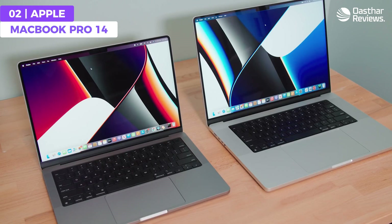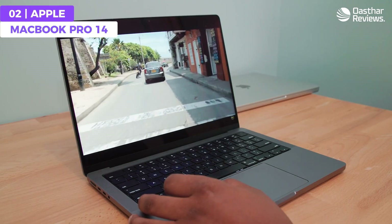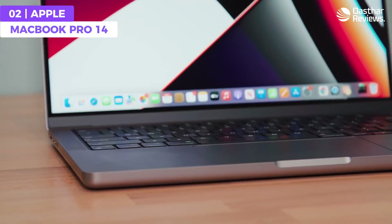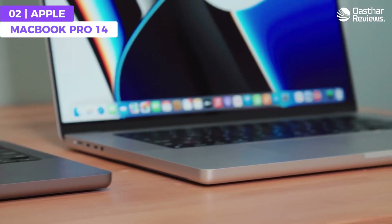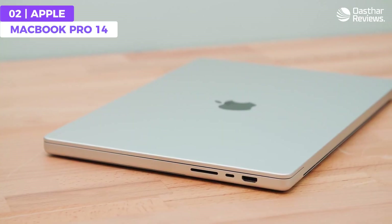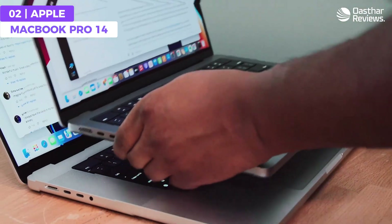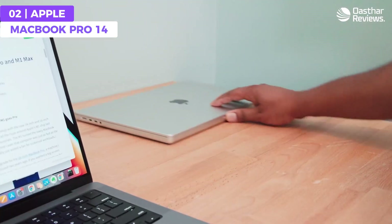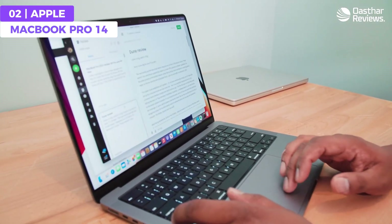The MacBook Pro 14 has Apple's signature minimalist and contemporary aesthetic, with a slim and lightweight form factor that's perfect for coding on the go. With its long battery life and fast charging capabilities, you can stay productive all day. Plus, with its macOS platform and extensive suite of developer tools — including Xcode and Terminal — you'll have everything you need to write, debug, and deploy code with ease.